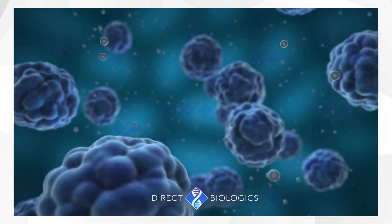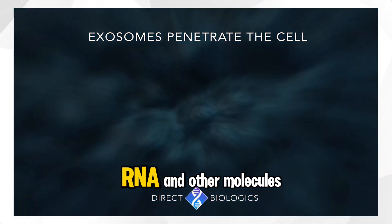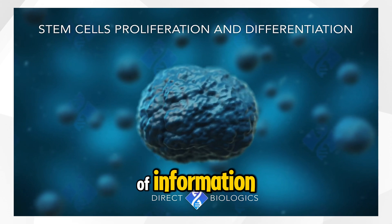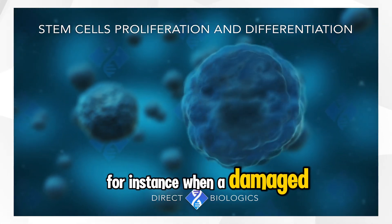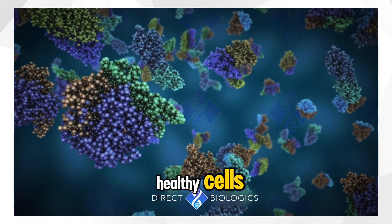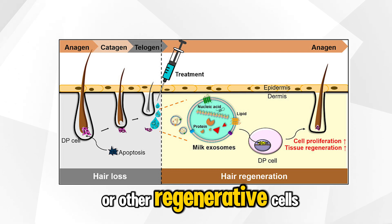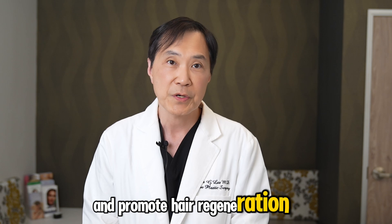How do exosomes function in the body? Exosomes function by transporting their cargo — proteins, RNA, and other molecules — from the cells that produce them to other cells. This process allows for the transfer of information and modulation of recipient cell function. For instance, when a damaged cell releases exosomes, these vesicles can signal surrounding healthy cells to initiate repair mechanisms. In the context of hair growth, exosomes derived from stem cells or other regenerative cells can deliver growth factors that stimulate hair follicles and promote hair regeneration.